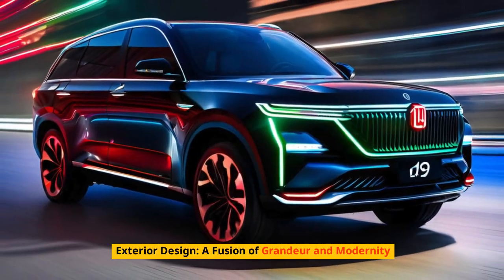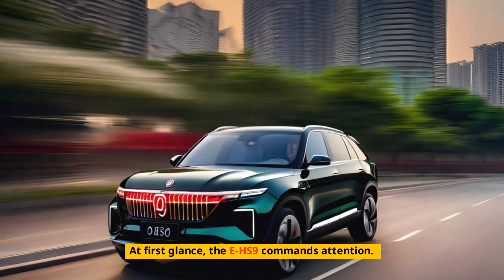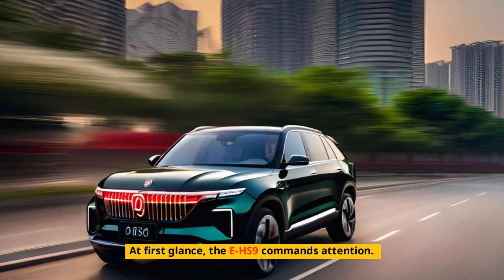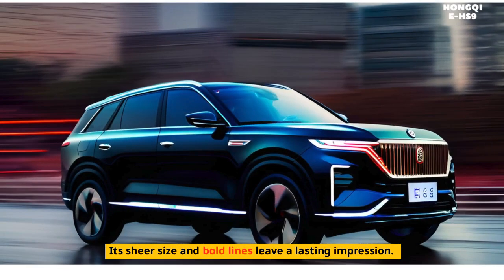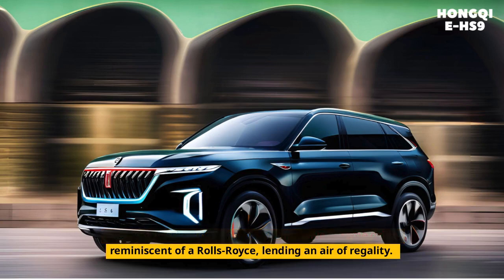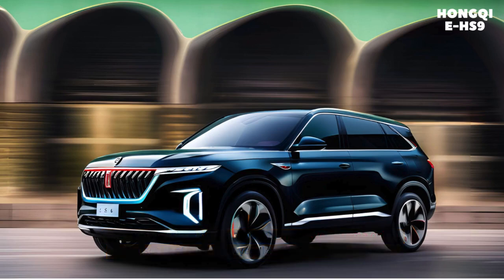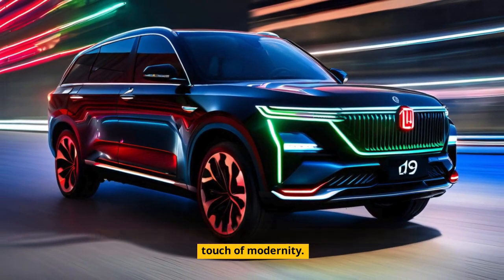Exterior design — a fusion of grandeur and modernity. At first glance, the EHS-9 commands attention. Its sheer size and bold lines leave a lasting impression. The front fascia is dominated by a massive chrome grille, reminiscent of a Rolls-Royce, lending an air of regality. The sleek LED headlights, with their intricate detailing, add a touch of modernity.